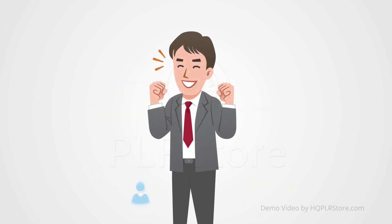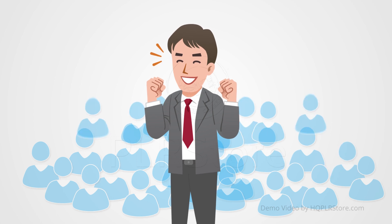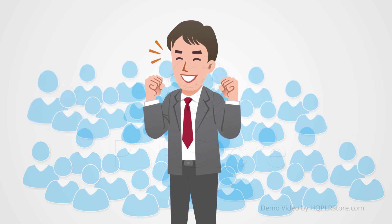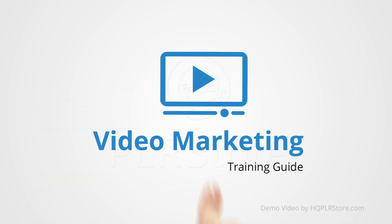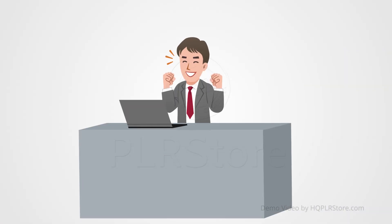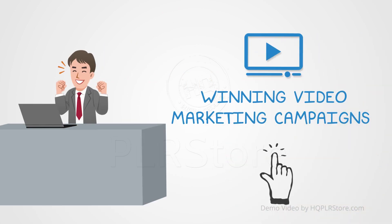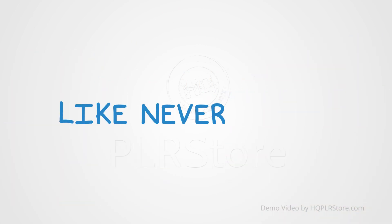Imagine targeting thousands and even millions of people with the power of video from any niche and market of your choice. That's why we've created this high quality video marketing training guide. This is your chance to see how easy it is to take action and create winning video marketing campaigns with just a few clicks of your mouse like never before.